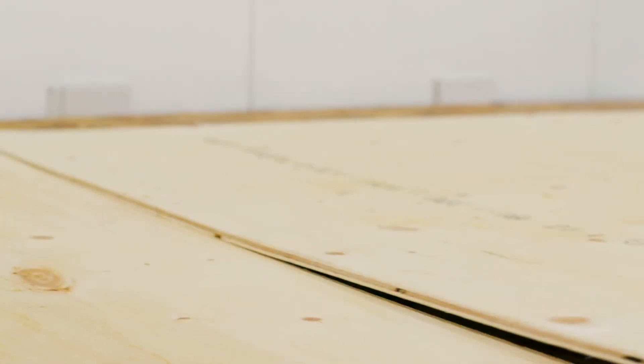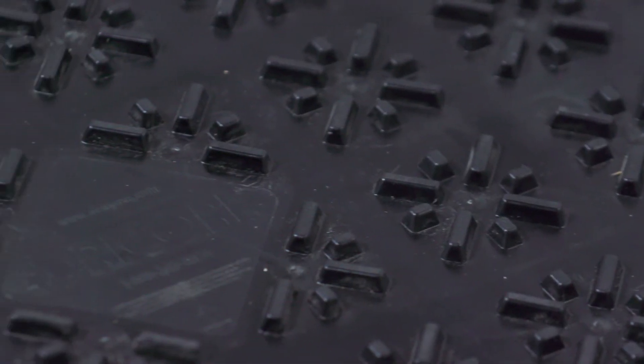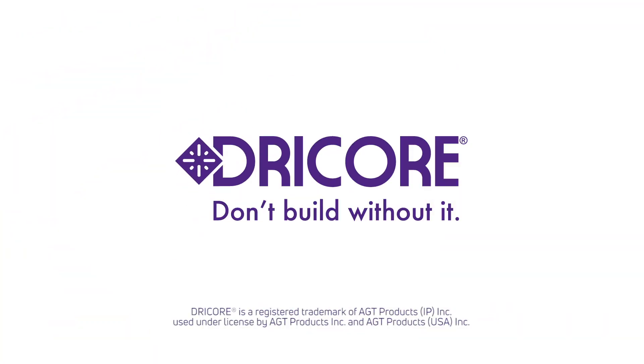It starts with a warmer, drier, more comfortable home, but it ends with huge savings in the long term. Who doesn't want that? Dry Core — don't build without it.